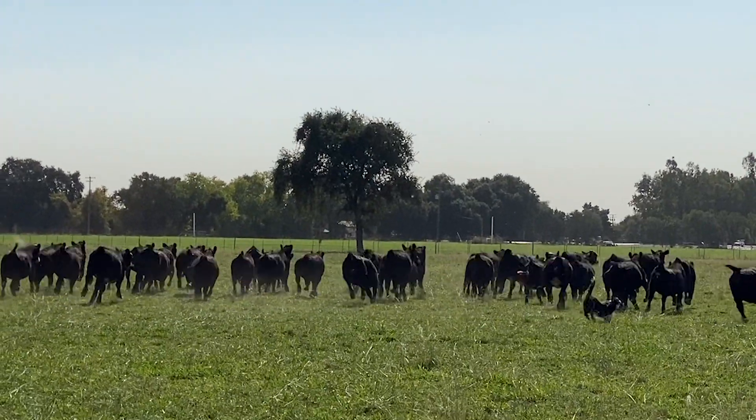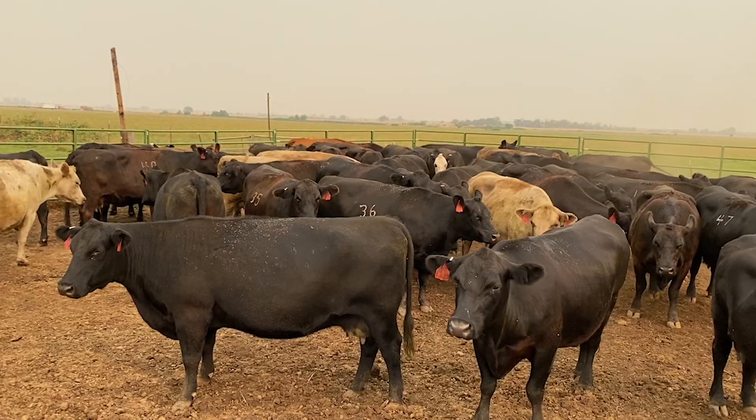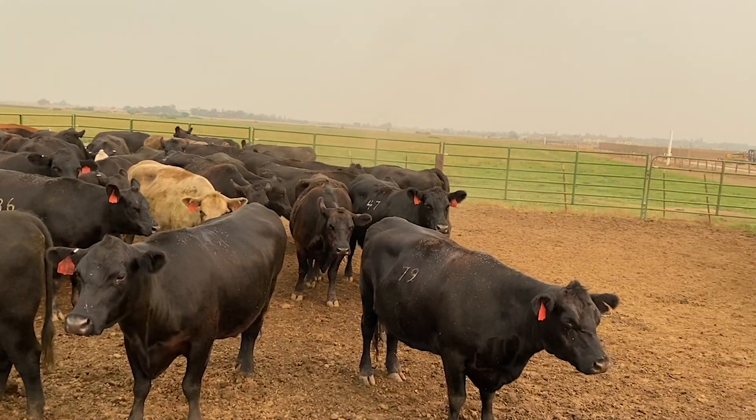I have predominantly Angus cows. There's some other mixtures — some Hereford and Simmental genetics mixed in. I ranch here, and my son became a rancher and my daughter ranches with me also. So the whole family's involved.